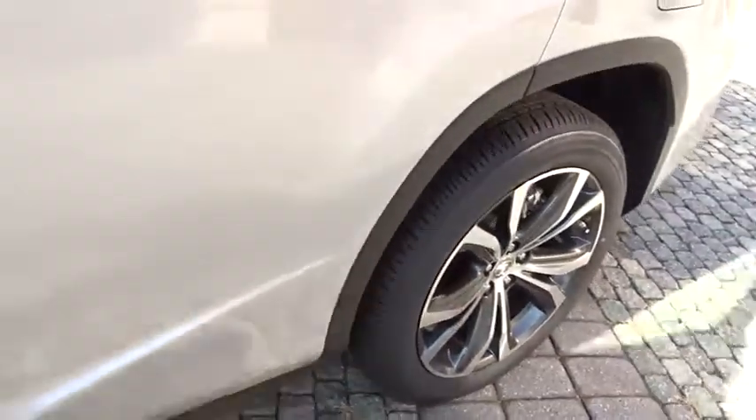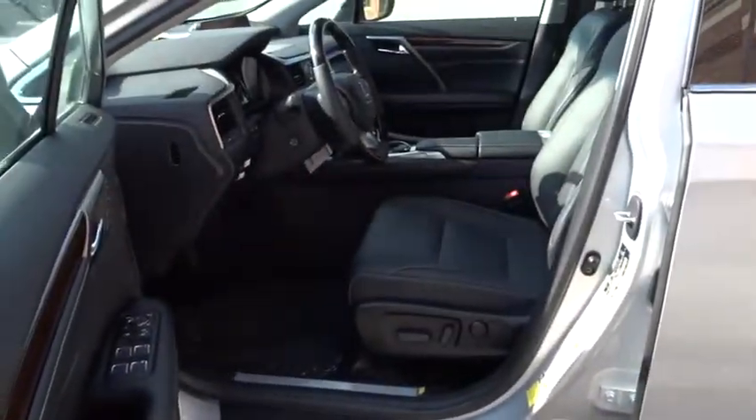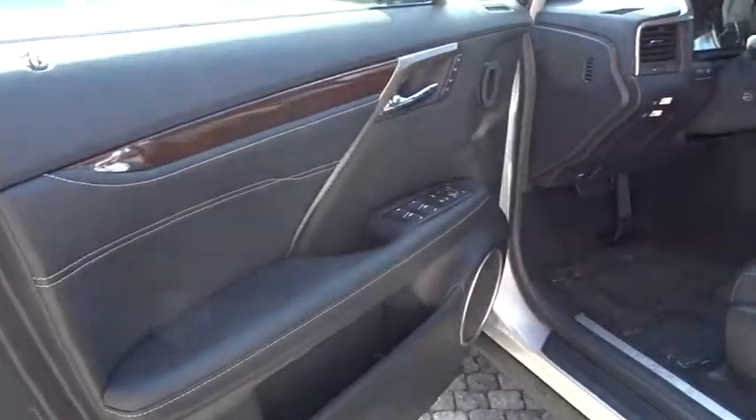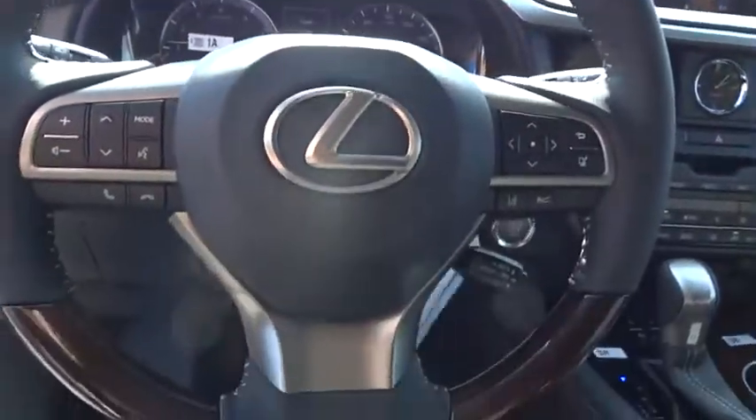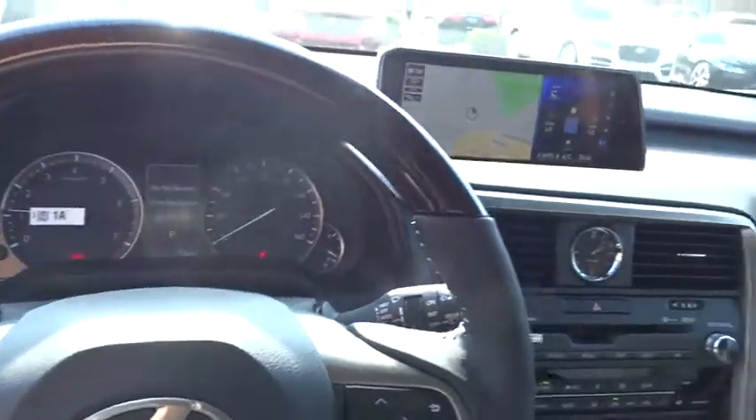Bluetooth, leather-wrapped steering wheel, power steering, adjustable steering wheel, auto-dimming rear-view mirror, floor mats, keyless start, aluminum wheels, hard disk drive media storage, cruise control.